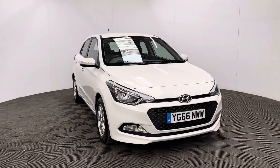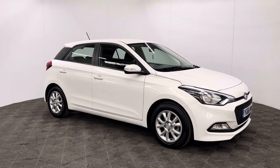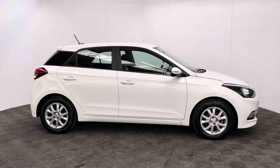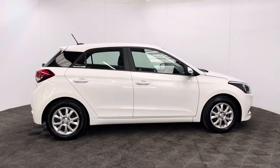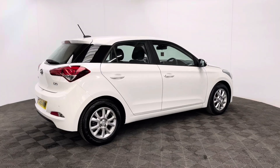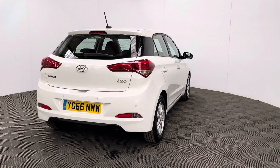Welcome to GBI Cars and a walk-around video of our 2016 Hyundai i20 SE. This car comes with the 1.2 petrol engine and the manual gearbox, which is ULS compliant returning up to 56 miles to the gallon. It has an insurance group of just five, and this is a one-owner vehicle having covered just over 15,000 miles. The car comes with good service history.